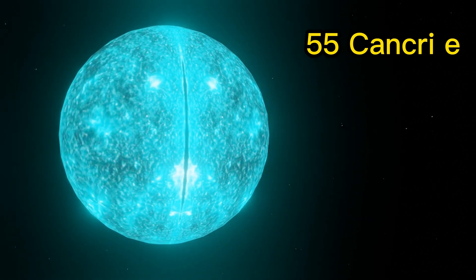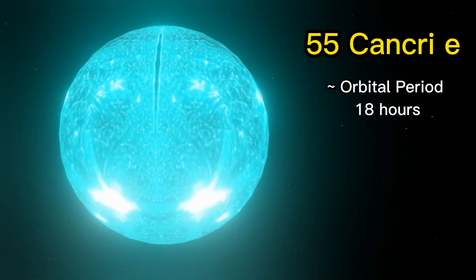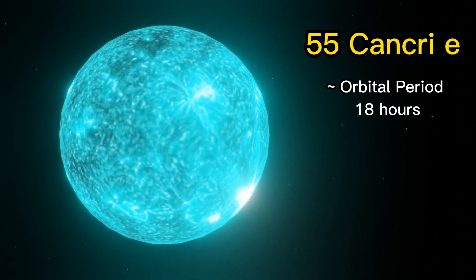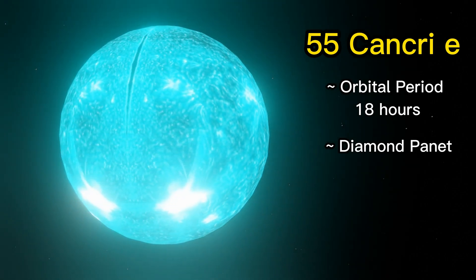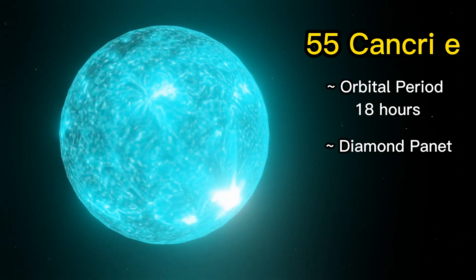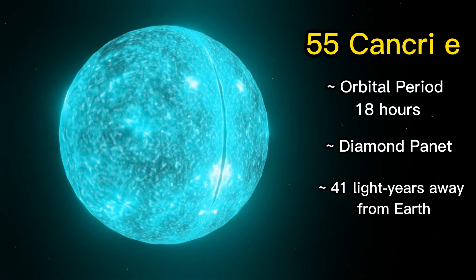55 Cancri e is an interesting exoplanet because it orbits very close to its star, with an orbital period of just 18 hours. This planet is a diamond planet due to its high carbon content and is believed to have a solid diamond core. It is located about 41 light-years away from Earth.